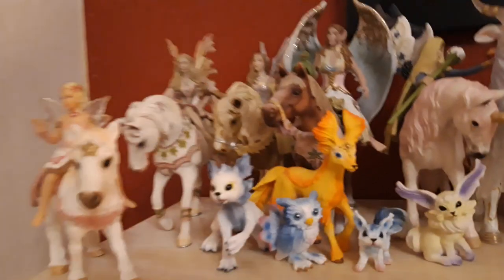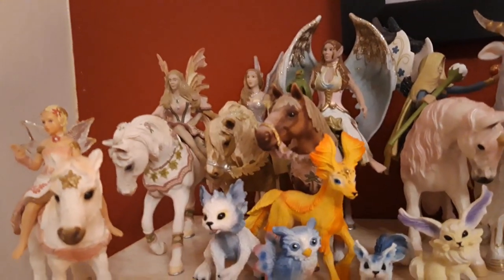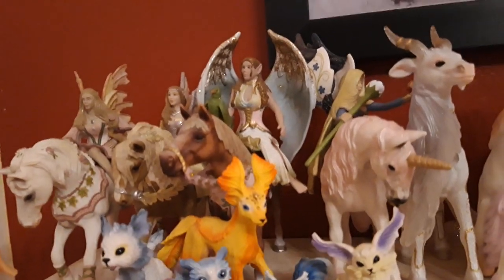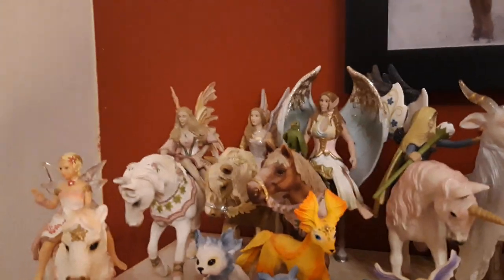Here we have the other Zelda, the older version of Zelda, the mare over there. She is from the year 2007. Then we have the exclusive Bayala horse, the darker version. His name is Demetrius, he is from the year 2009.